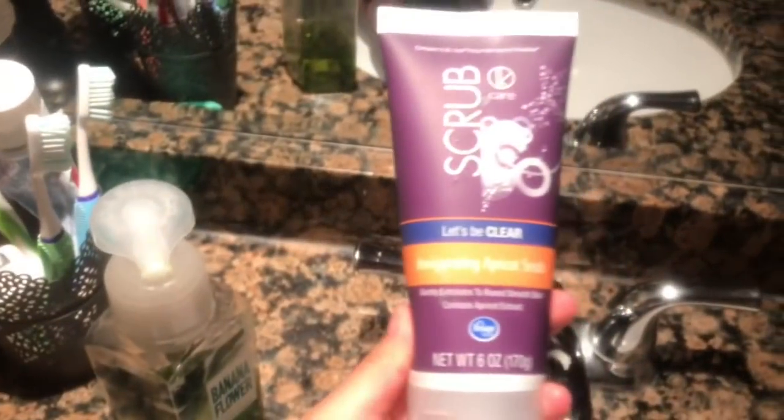Alright guys, so after ya que se la dieron, I use this face mask three times a week. Y luego me la pongo alrededor de mi cara for five minutes or less. You just leave it — not even thirty minutes, probably like ten minutes or something.